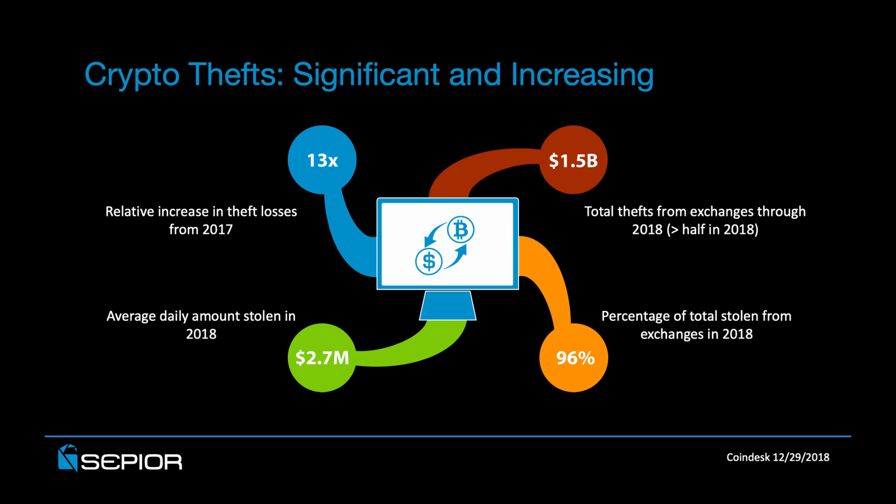It's clear that cryptocurrency thefts are both significant and increasing. Through the end of 2018, more than $1.5 billion worth of cryptocurrency coins were stolen from exchanges since the introduction of crypto more than a decade ago. Even more concerning is the fact that of the $1.5 billion, more than half of that occurred in 2018 alone.